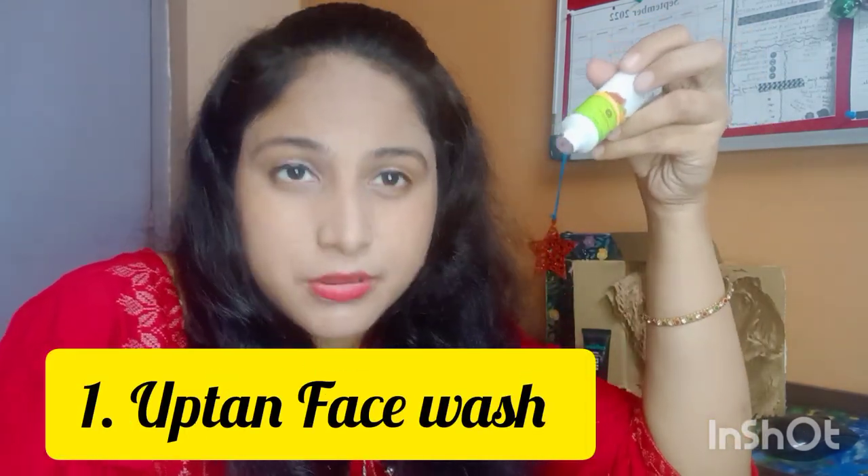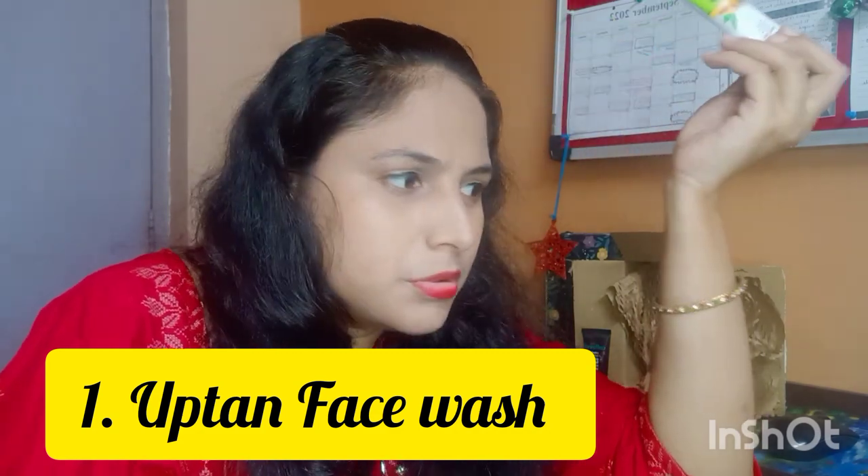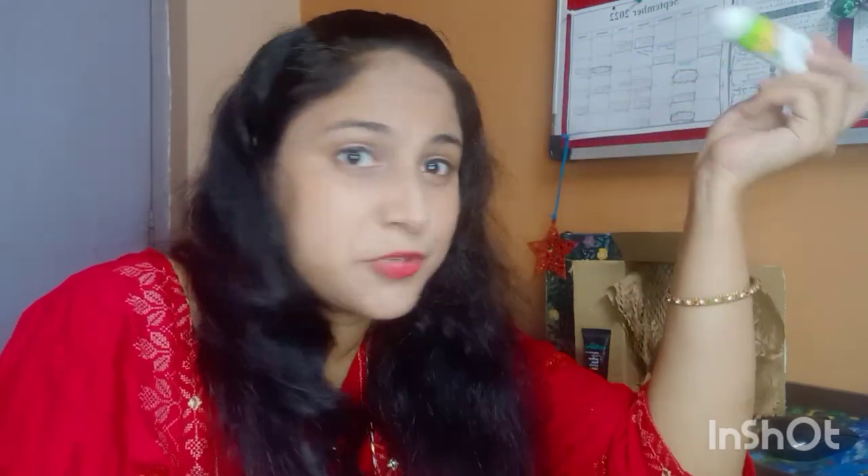It's Mama Earth's Ubtan face wash. It's a trial product, so the packing is complete — it's sealed and full. It's 25ml, and this one is priced at ₹200. I got 25ml, so I think it's a good deal.